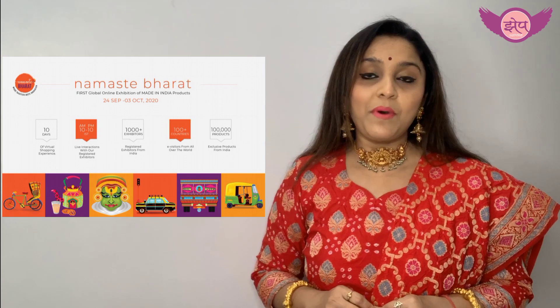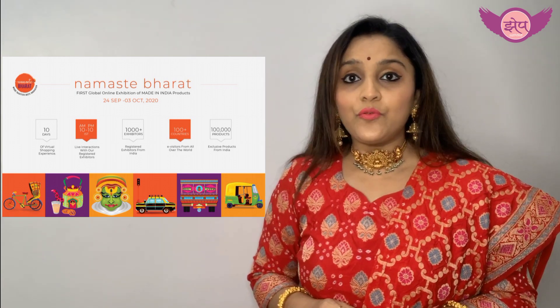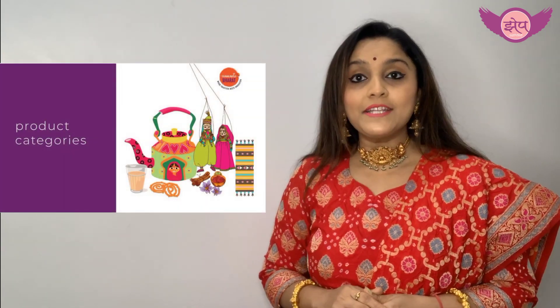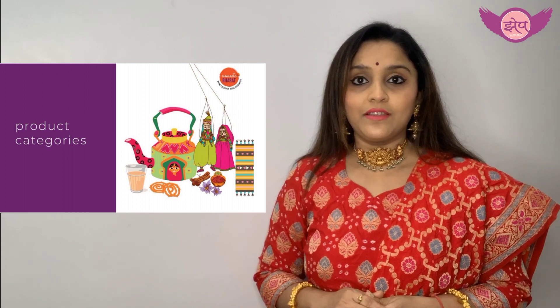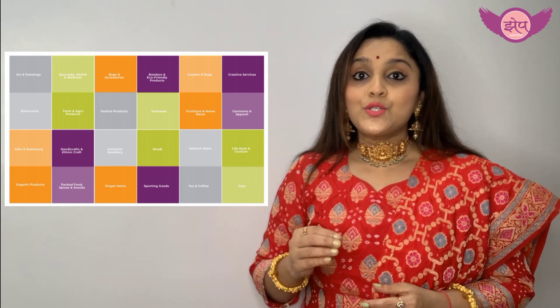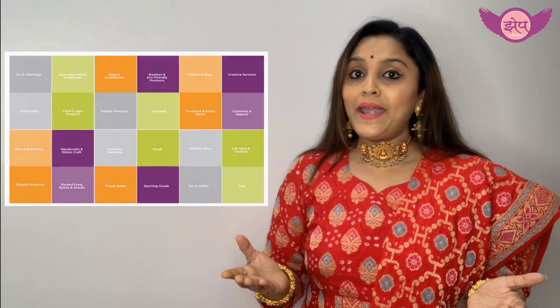Highlights of Namaste Bharat: it is a 10-day online event with 100-plus countries participating. More than 1,000 exhibitors will be showcasing more than 1 lakh made-in-India products. As it is going to be an online exhibition, let's find out how it will be executed.